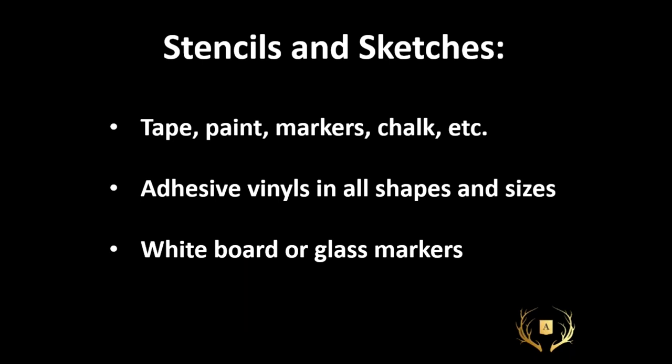For stencils and sketches: they can be taped — electrical tape is great because it's low adhesive and doesn't leave much mess, as is painter's tape, though you want to be careful of any tape left in windows too long as the heat will erode it. Paint, markers, chalk, etc. all work well. Adhesive vinyls come in all shapes and sizes and don't necessarily need to be custom — there's lots available on the market ready to go. Whiteboard or glass markers also provide a perfect place to mess around.